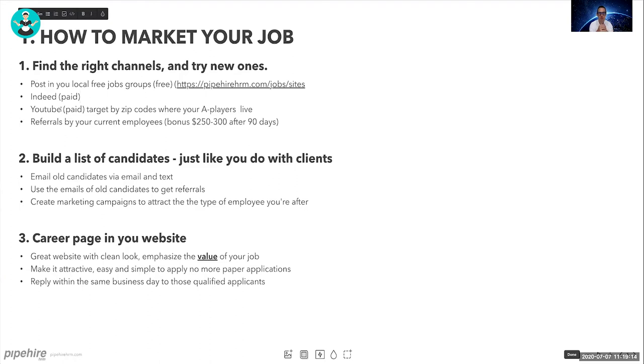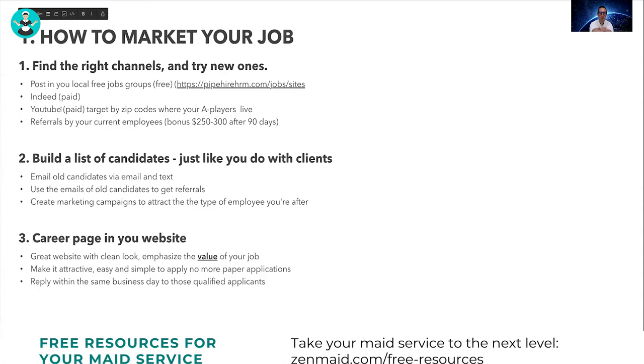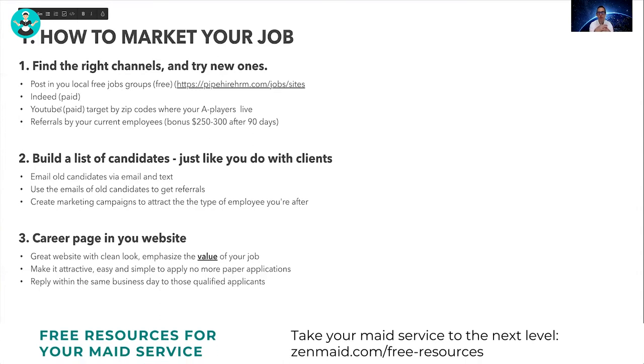You also have to build a list of candidates, just like you do with clients. Email and text all past candidates letting them know you have a new job opening. They might not have the requirements themselves, but they might know someone who does. Create marketing campaigns to attract this type of employee — treat them like a client: build a list, follow up, and that's how you get more applicants in the door.